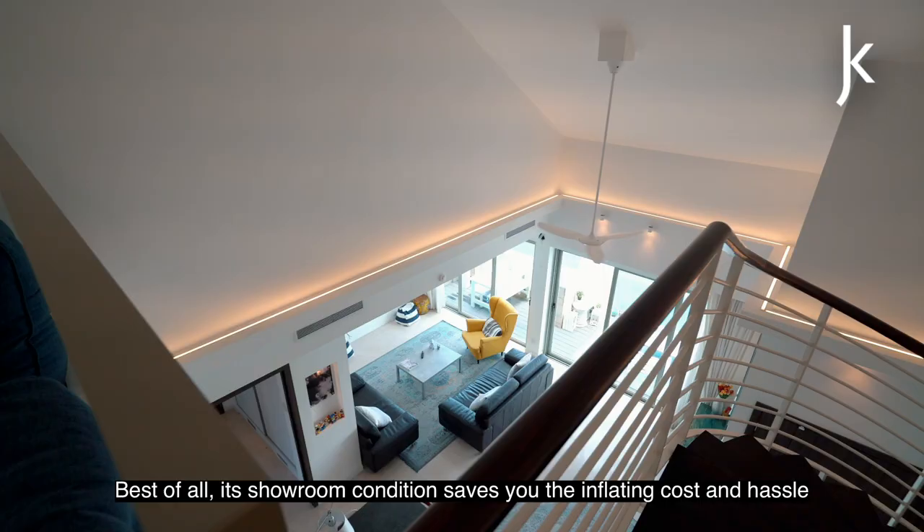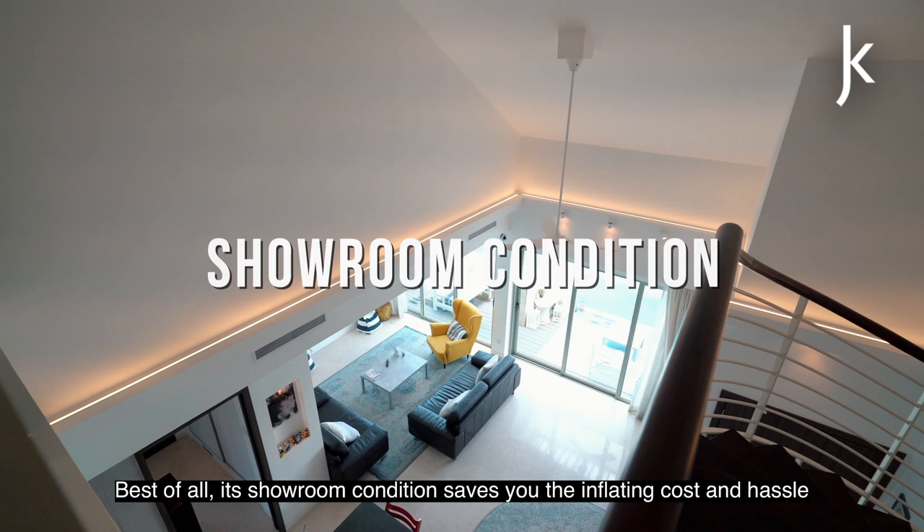To conclude, this exclusive 4-bedroom penthouse at The Berth by the Cove offers luxurious seafront living unlike anywhere else in Singapore. Best of all, its showroom condition saves you the inflating cost and hassle of lengthy renovations, as it is selling with vacant possession.